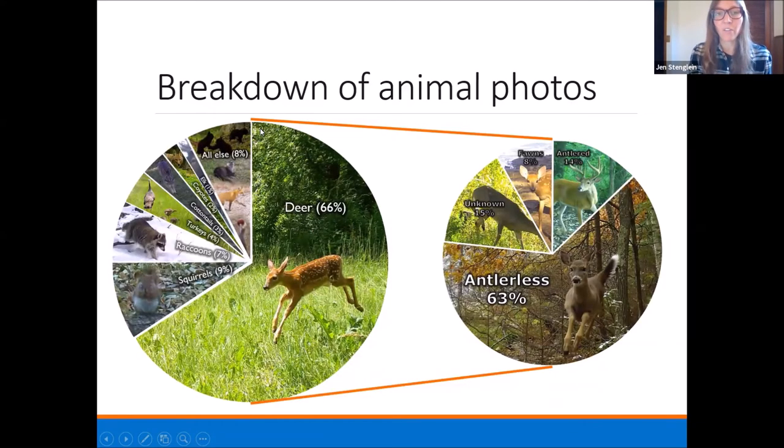Of those animal photos, two-thirds are deer photos, which is really great for our project since the decision support goals were initially around deer and predators of deer. Nine percent are squirrels, 7% raccoons, 4% turkeys, 3% cottontails, 2% coyotes, 1% elk — overrepresented because we have all those cameras stacked where we know we have elk — and everything else makes up about 8%. Of those deer photos, almost two-thirds are antlerless, 14% are antlered, 8% are fawns, and 15% are unknown — adults whose heads are not visible so you can't tell if they have antlers.